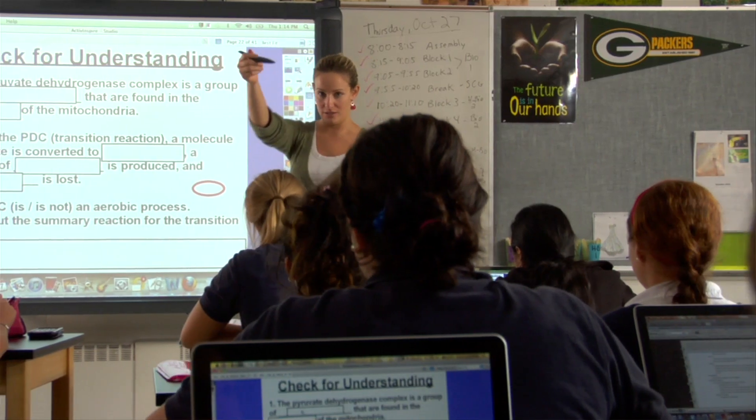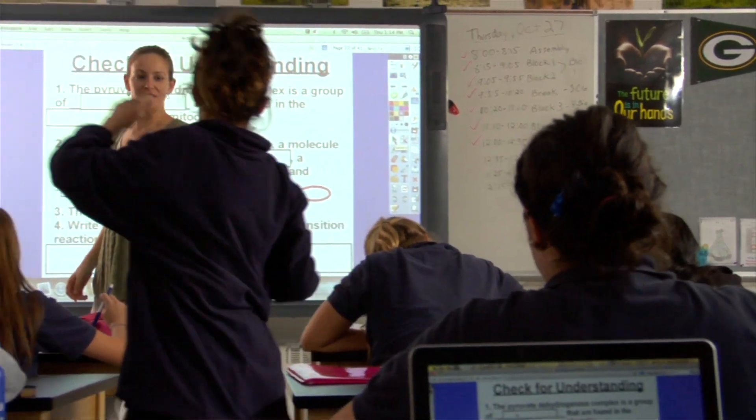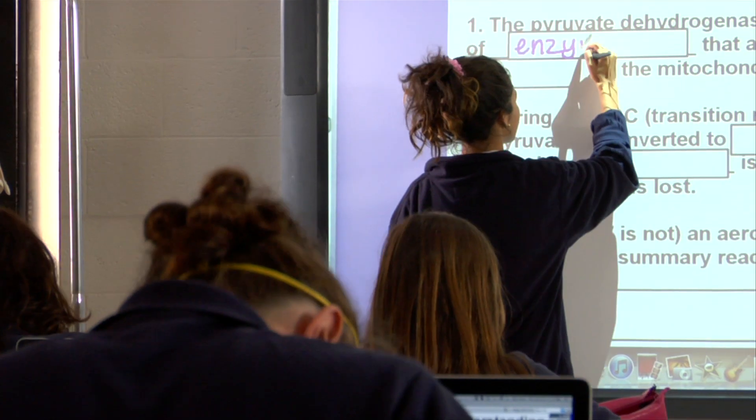In order to prepare students, we have to meet them where they are, and that is in this technological world. It's just a part of their lives — it's not something separate. Technology changes frequently, and we need it to be changing so that they can keep up and change with it.